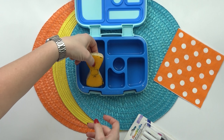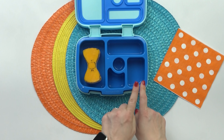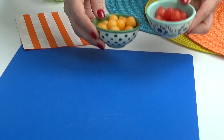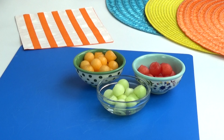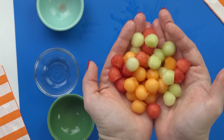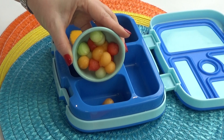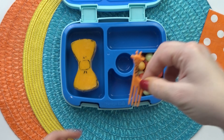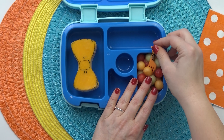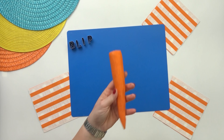Now that the sandwich is done, I'm moving on to some fruit. For this lunch I'm adding a combination of watermelon, cantaloupe, and honeydew melon — such a delicious and colorful combination. I'm going to fill up this section of the lunch box with them. It looks like a really fun ball pit, because if you've ever seen an episode of Blippi, you'll know that he loves rolling around in a ball pit.